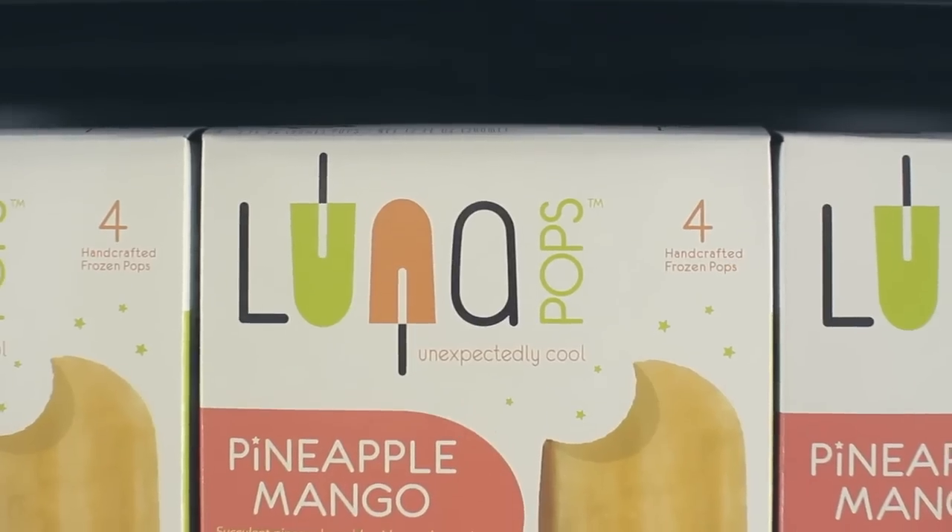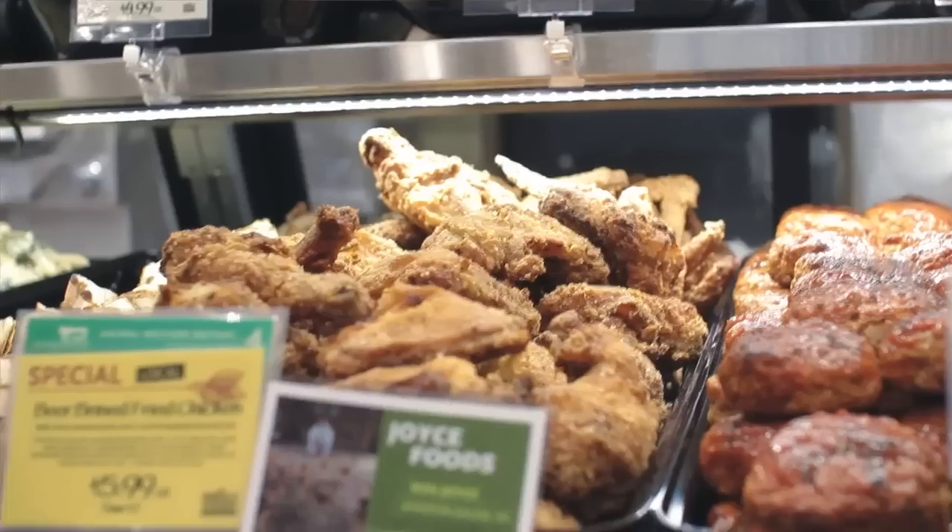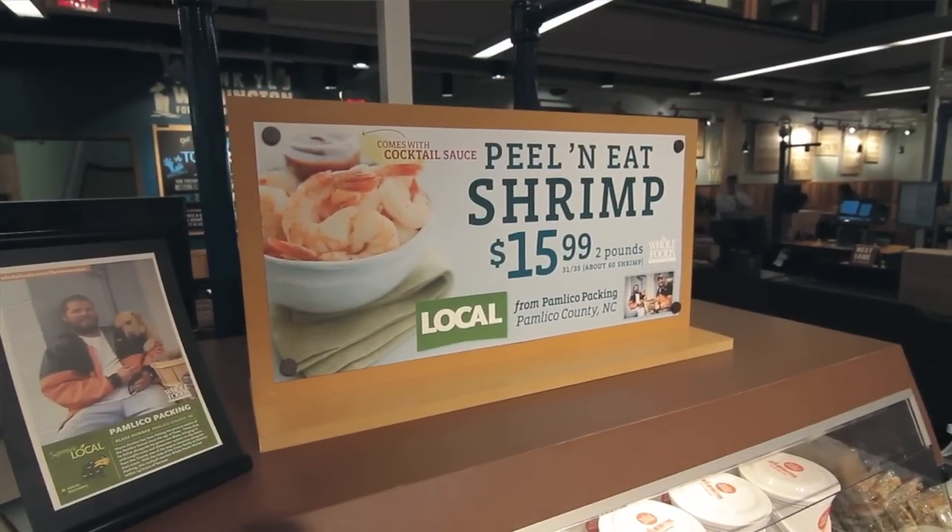We have Luna Pops that are local, we have La Gemma's Bakery which is local, we have Cape Fear Rum Cake which is local. We've got Step 4 rated local chickens from Joy's Farms. We have some local sea potatoes from Nash County, local shrimp from Beaufort, and some local blueberries that are just in season right now.